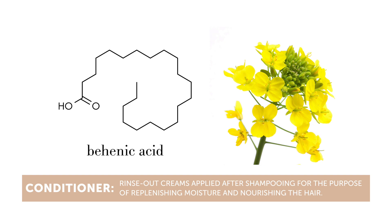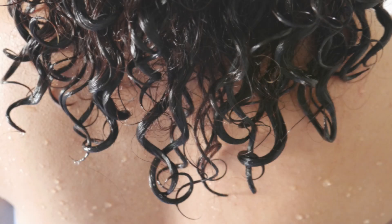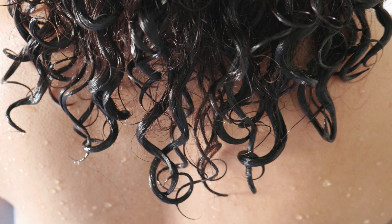Conditioners are rinse-out creams applied after shampooing for the purpose of replenishing moisture and nourishing the hair. The curly girl method popularized the practice of using conditioners as leave-ins, generally as a first layer that would then be topped with a traditional leave-in styler, gel, etc.